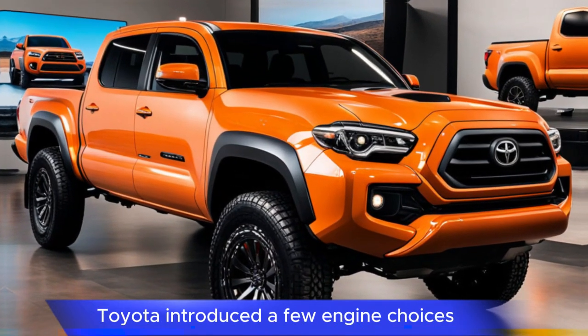This revamped Tacoma is poised to be a strong contender in the mid-size truck market, appealing to drivers looking for a blend of modern tech, rugged capability, and efficiency.